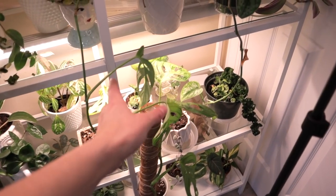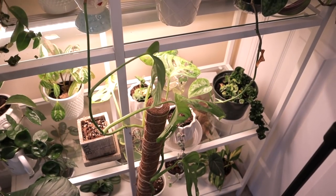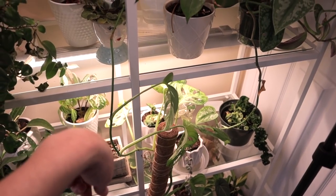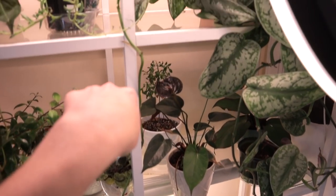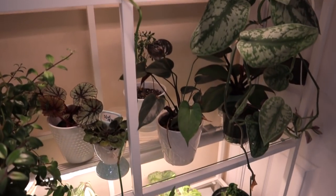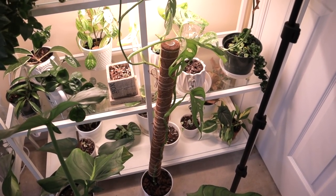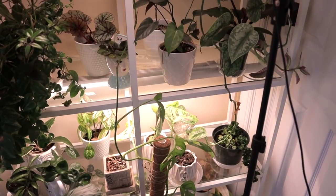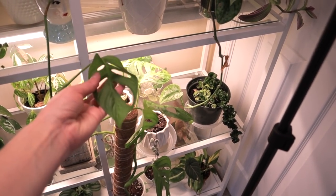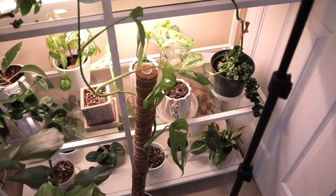On this pole here I have my adansonii — the Pope himself, because he's holy, as you all know. That's my husband's thing that he came up with for it. It just really struggled during the move — no leaves, no leaves, no leaves. And then it has like one little leaf that it's putting out here. So I'll probably chop and prop, and I need to repot him as well because that pot is too small for it. He just has the one vine going up, which looked really cool.